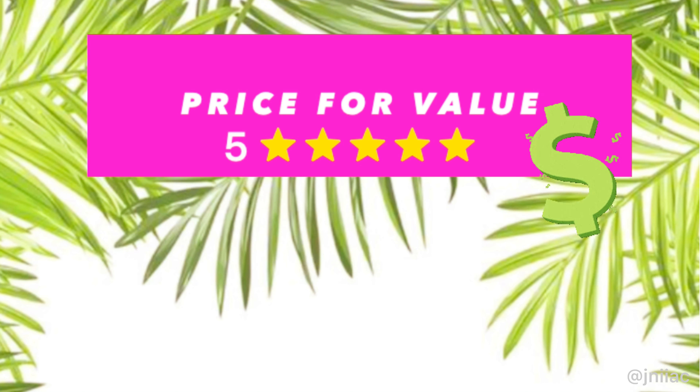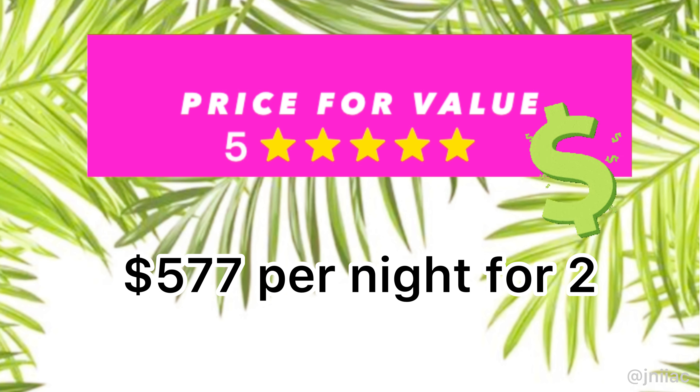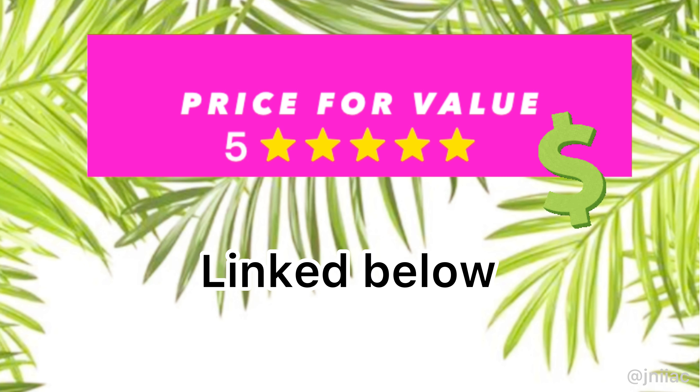And now for my overall rating. First up, price for value: 5 out of 5. We booked the Swim Up Junior Suite at $577 per night for two guests, booked in October through Orbitz, which had the best rate. That's a good price point for what's offered, especially since adults over 18 get complete amenities for both resorts — essentially two resorts for the price of one. Rates ranged from about $460 for the Junior Suite with Resort View up to $818 for the one-bedroom Oceanfront Suite, which includes a butler.